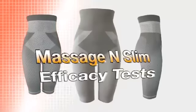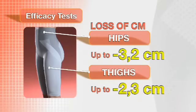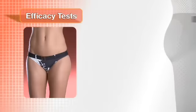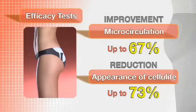We gave this product to a laboratory to test its effects over a 30-day period. The study concluded that the garments were effective in circumference reduction of up to one and a half inches of the hips and thighs. These same tests also confirmed an improvement of microcirculation of up to 67% and up to a 73% reduction of the appearance of cellulite.